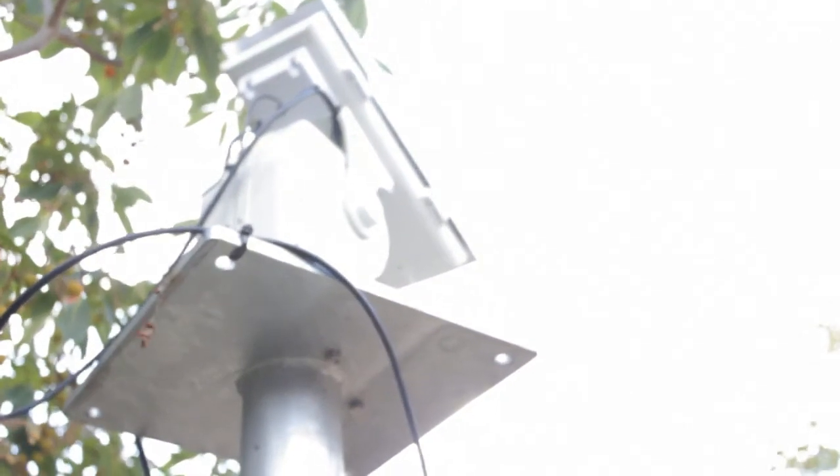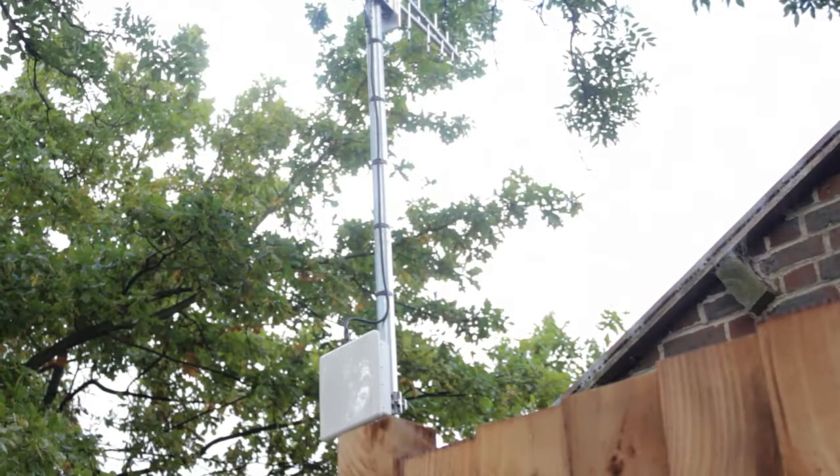We're streaming live video from three enclosures to a base station on our main building. We hope to look at how TV white space can solve conservation challenges — how we can move data quickly across vast distances and deploy it in areas where the spectrum is already utilised. That's the beauty of TV white space.